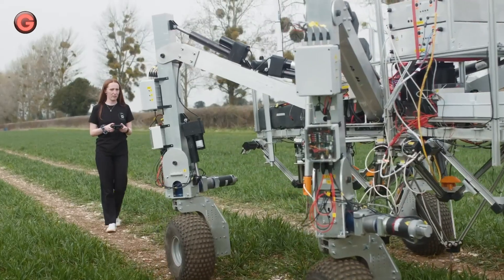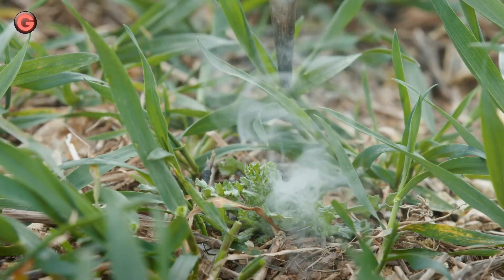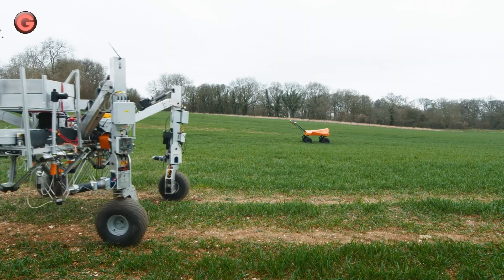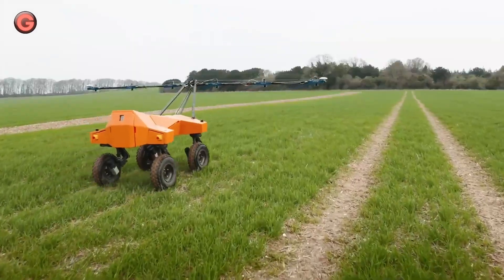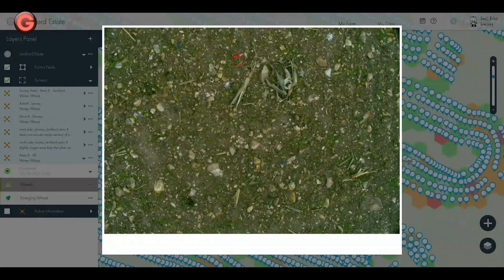DICK will work together with two other robots: TOM, a crop monitoring robot, and HARRY, a no-till digital planting robot. The robots will be guided by WILMA, the AI-driven operating system.